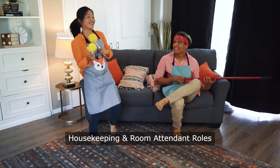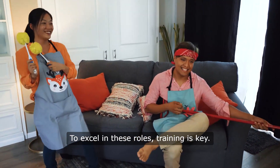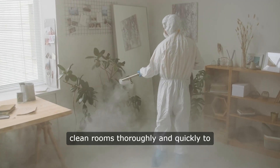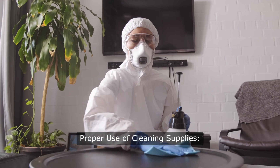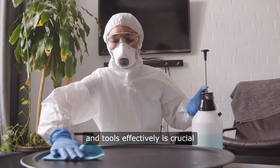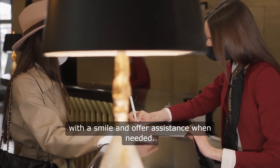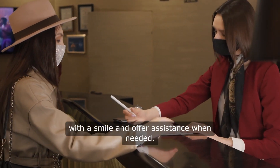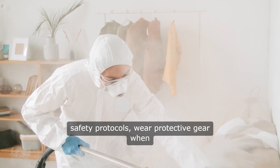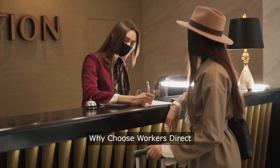Essential Training Tips for Hotel Housekeeping and Room Attendant Roles. To excel in these roles, training is key. Here are some essential tips. Efficiency and Time Management: learn how to clean rooms thoroughly and quickly to meet the demands of the hotel schedule. Proper Use of Cleaning Supplies: understanding how to use cleaning products and tools effectively is crucial for maintaining high standards. Guest Interaction: always greet guests with a smile and offer assistance when needed — a friendly attitude can make a big difference. Safety and Hygiene: always follow safety protocols, wear protective gear when necessary, and ensure hygiene standards are met.